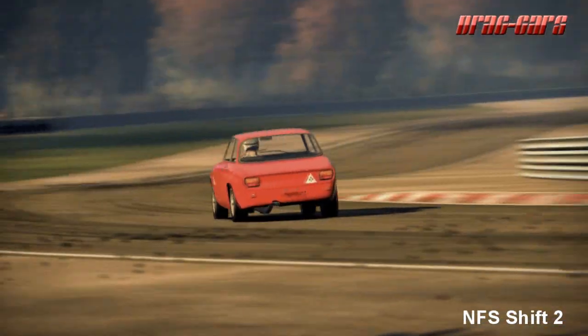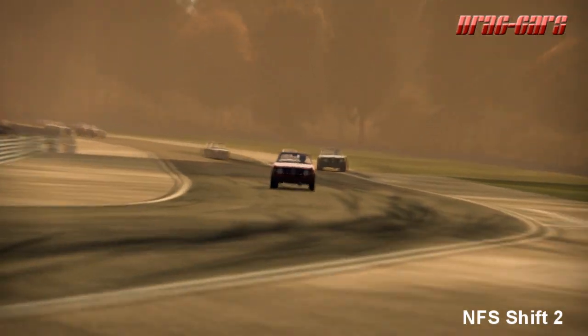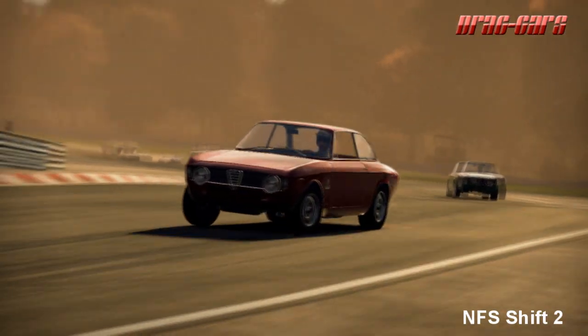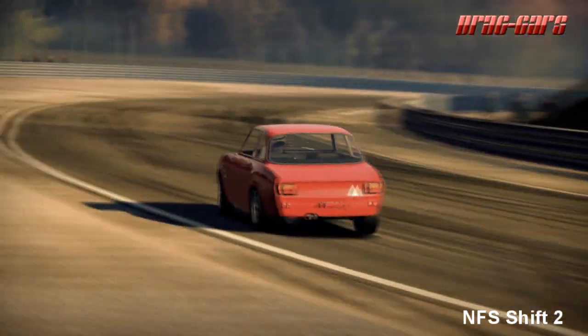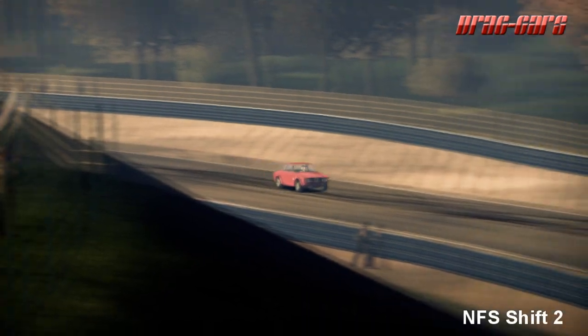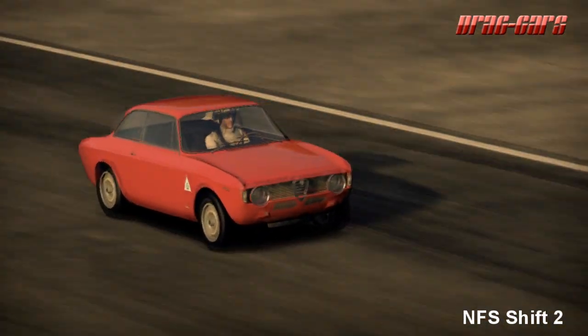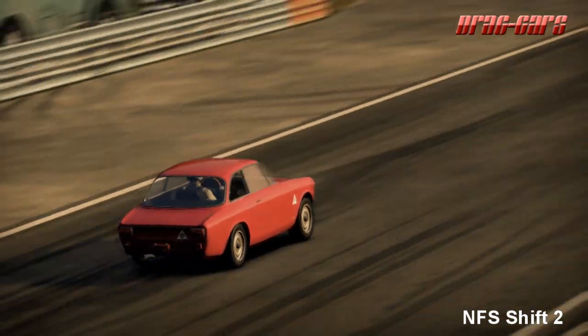The GTA had aluminium outer body panels instead of steel. The inner steel panels were also thinner gauge, and inner and outer panels were bonded and riveted together. Magnesium alloy wheels, clear plastic windows, aluminium rear upper control arm, different door handles, and a quarter window mechanism were also featured.